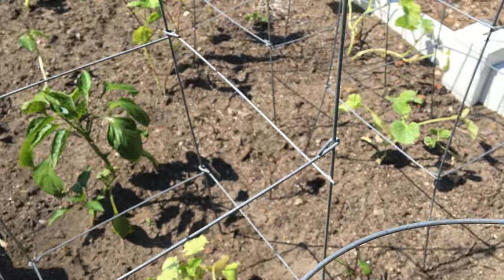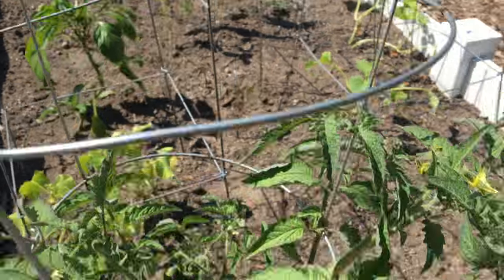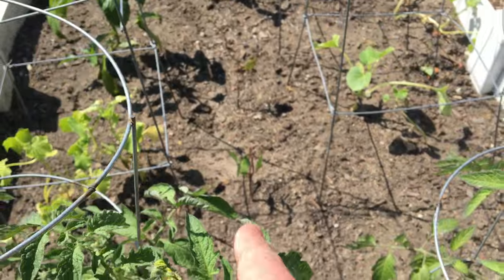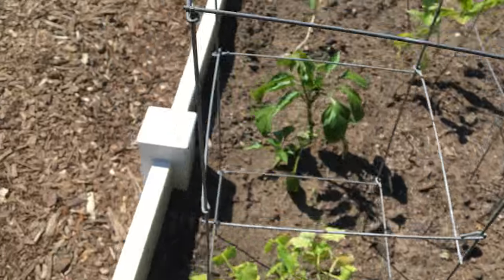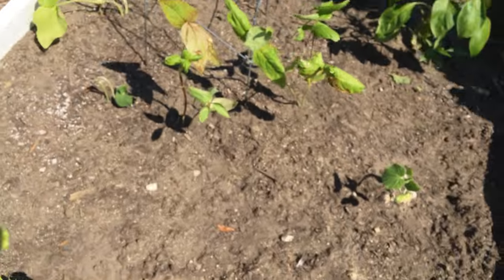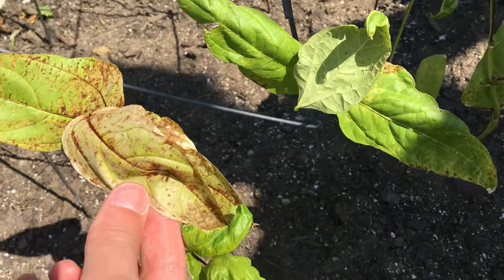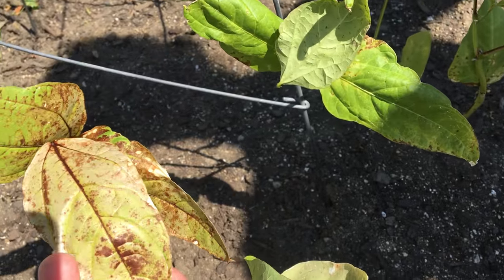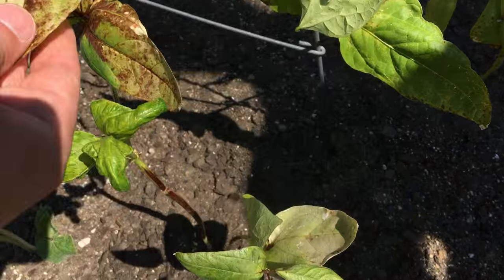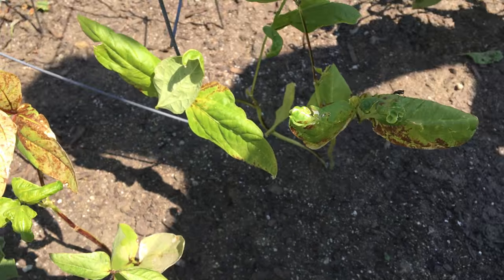Basically everything looks like it's doing okay. Is there anything that's not doing okay in your opinion? The red beans — these guys. Yeah, this is a little weird. These leaves are kind of looking a little rough. I'm not sure what's going on here. But there are new leaves that look like they're doing better, these guys here. So we'll see.